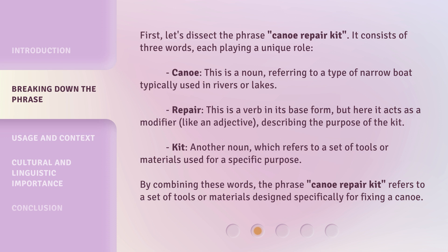First, let's dissect the phrase Canoe Repair Kit. It consists of three words, each playing a unique role. Canoe — this is a noun, referring to a type of narrow boat typically used in rivers or lakes. Repair — this is a verb in its base form, but here it acts as a modifier, like an adjective, describing the purpose of the kit.